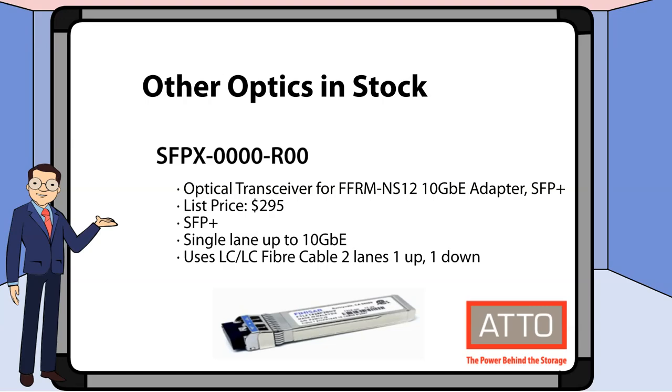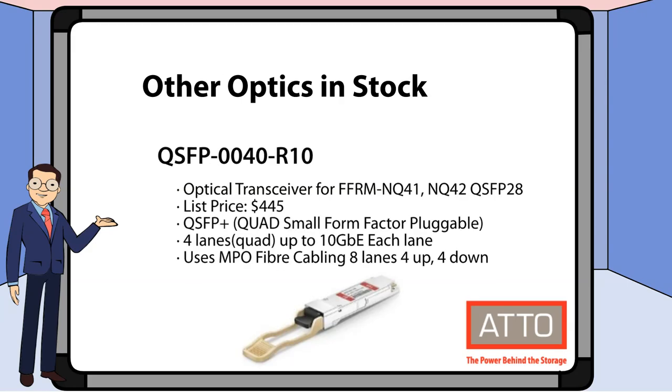In addition to the new optics, we also still have stock available of SFPX0025R10. This is a QSFP plus adapter for 10 gigabit Ethernet cards. We also still have stock of QSFP0040R10. This is a QSFP plus adapter with four lanes of 10 gigabit Ethernet each.